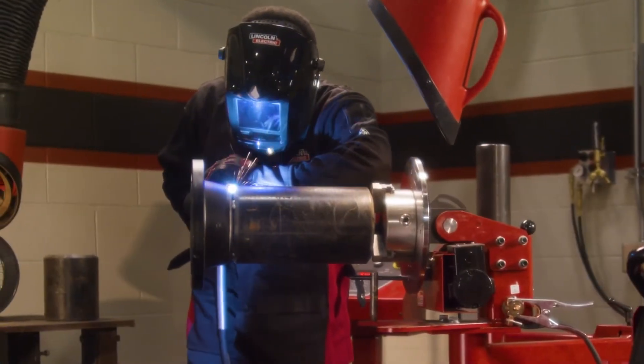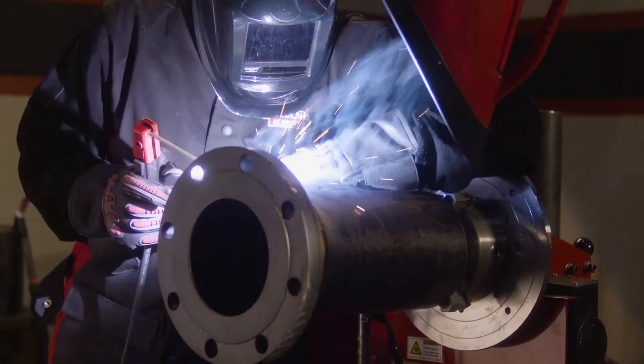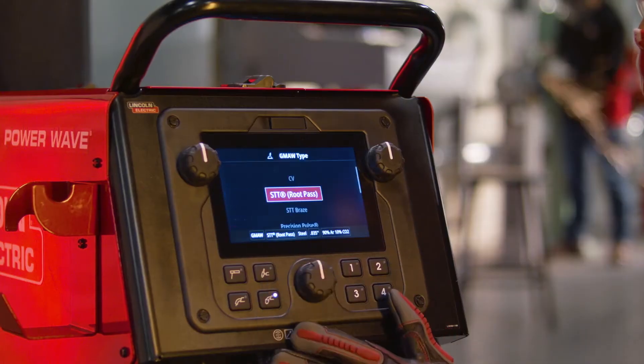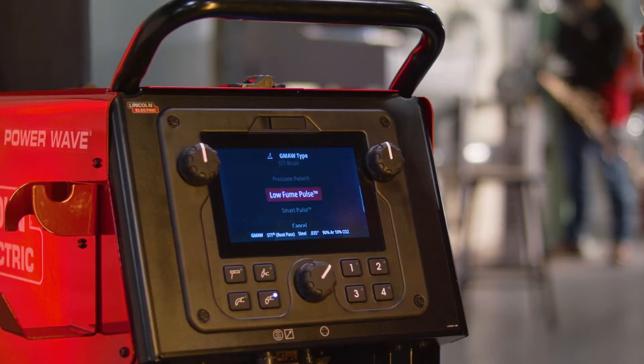Packed with all the arc performance and versatility you need, the PowerWave 300C delivers optimized stick, TIG, MIG, and flux core weld processes, including our industry-leading STT, low fume pulse, and smart pulse advanced weld modes.